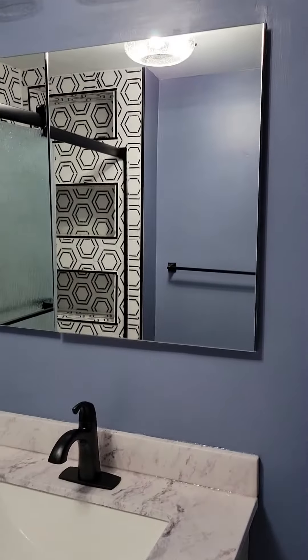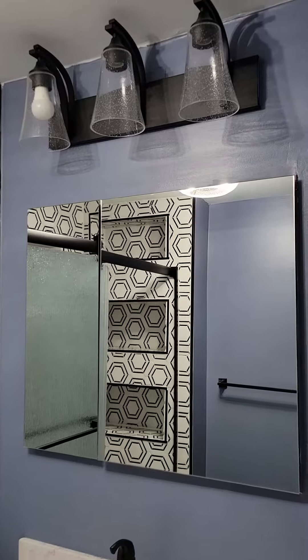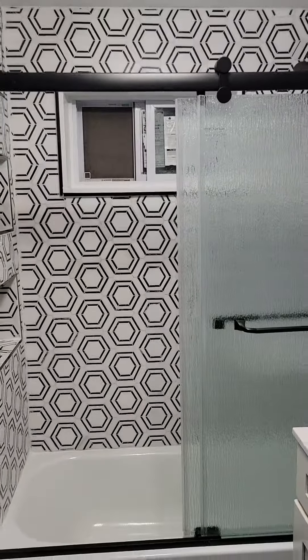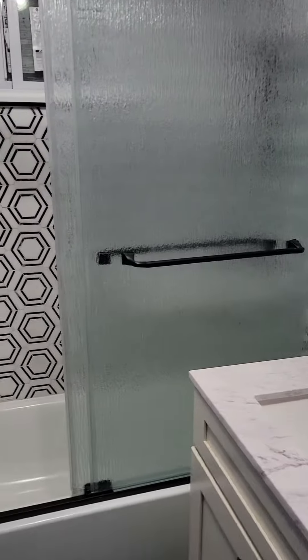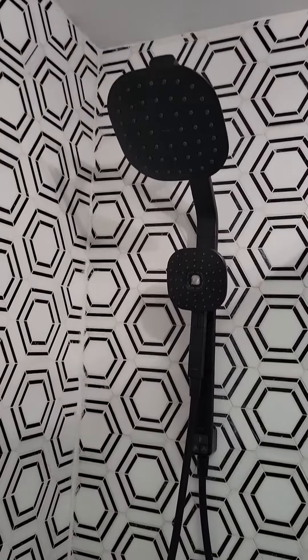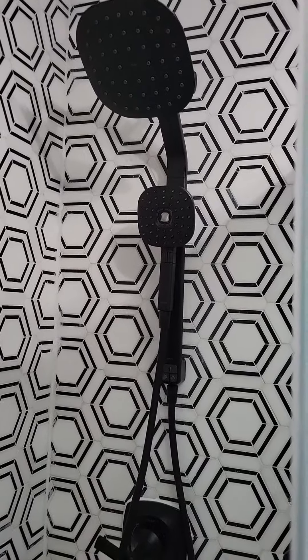New medicine cabinet, new light fixture, new shower doors. Shoutout to Affordable Plumbing who did the roughing and did the install of the new shower body — all finished in black.